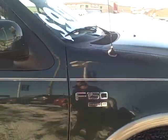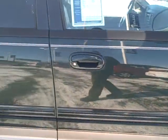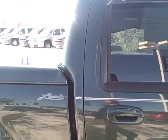Got a clean Carfax report. Running boards. And it has the hard fiberglass tonneau cover.